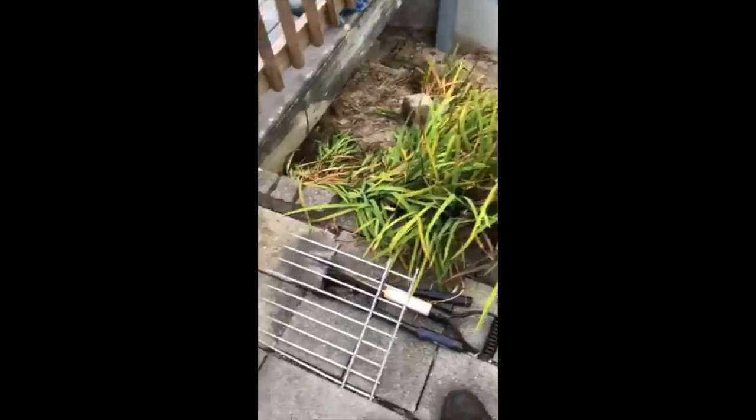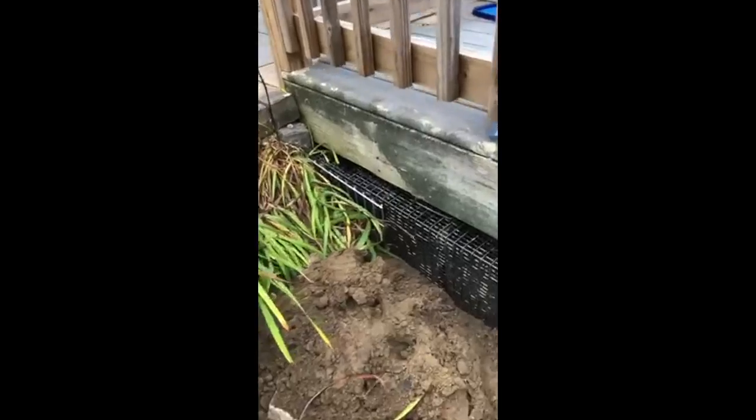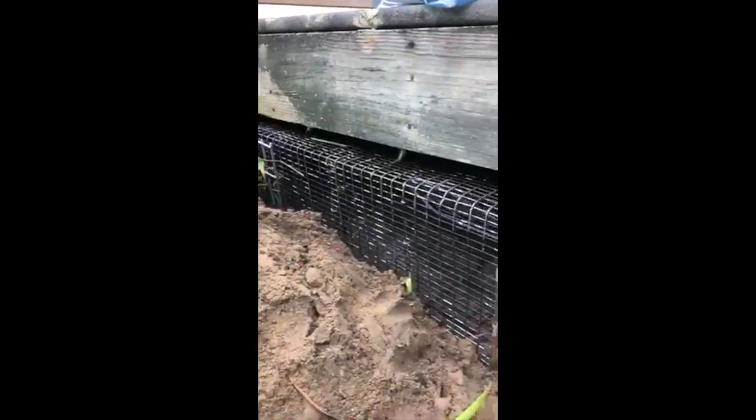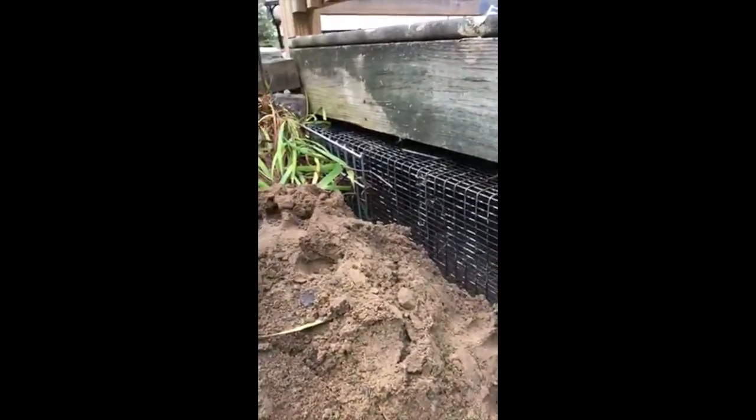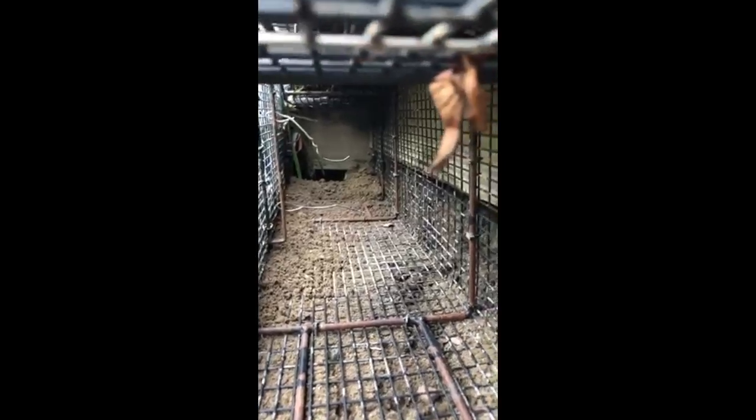You can see here that the homeowner's paver stones are collapsing due to the burrow. To successfully capture the skunk, we wedged a positive set underneath the deck so that it leads directly to the burrow, making sure that the only way in or out is through the positive set.